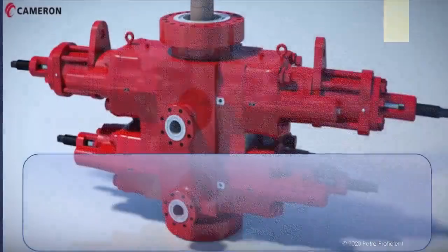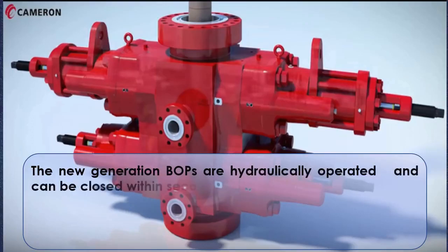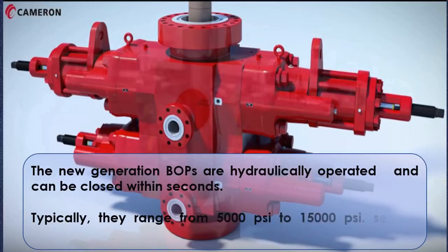The new generation BOPs are hydraulically operated and can be closed within seconds. Typically, they range from 5,000 pounds per square inch to 15,000 pounds per square inch service pressure.